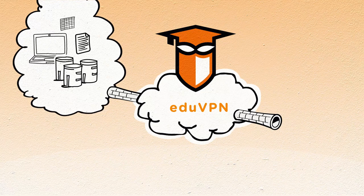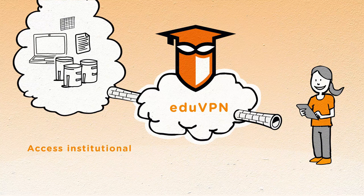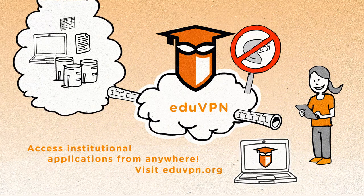EduVPN is an easy, fast, and safe way for students and researchers to access their institution's applications from anywhere, without having to worry about security. Want to contribute or need more information? Visit eduvpn.org.